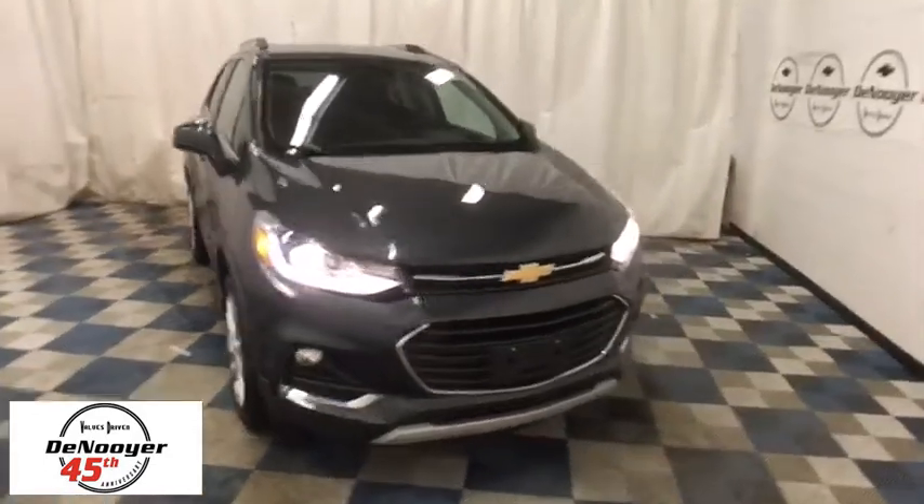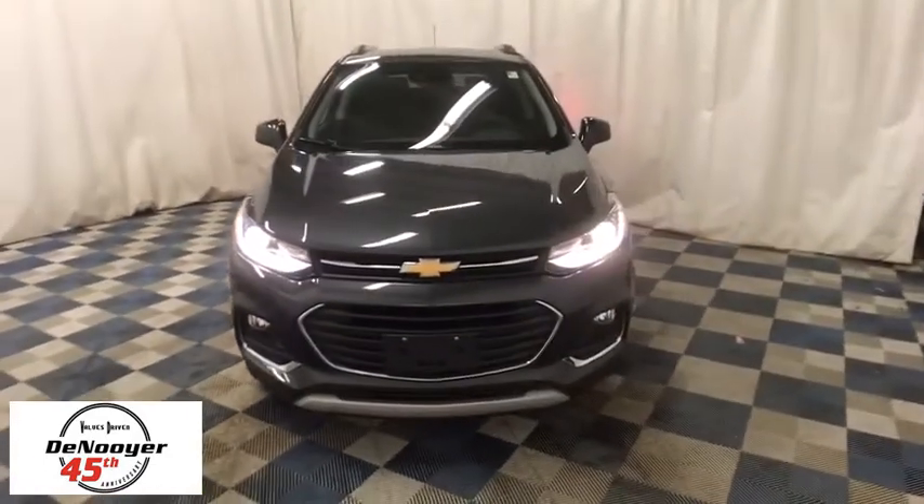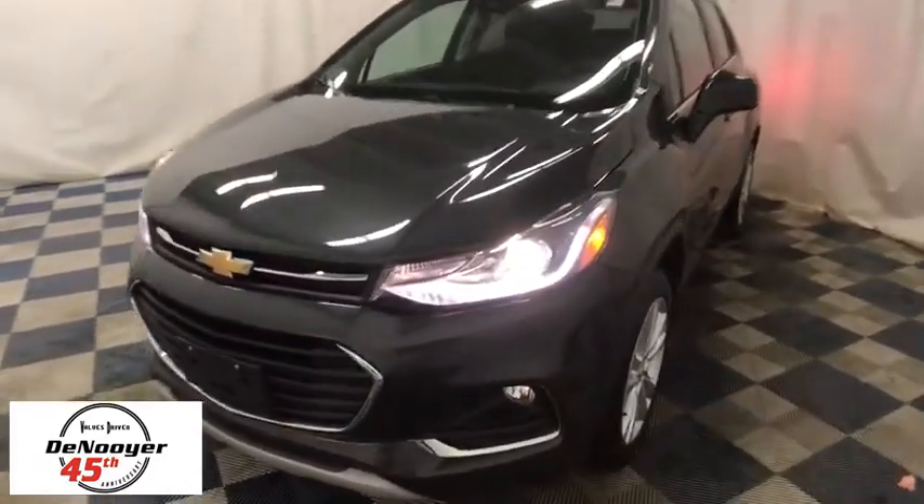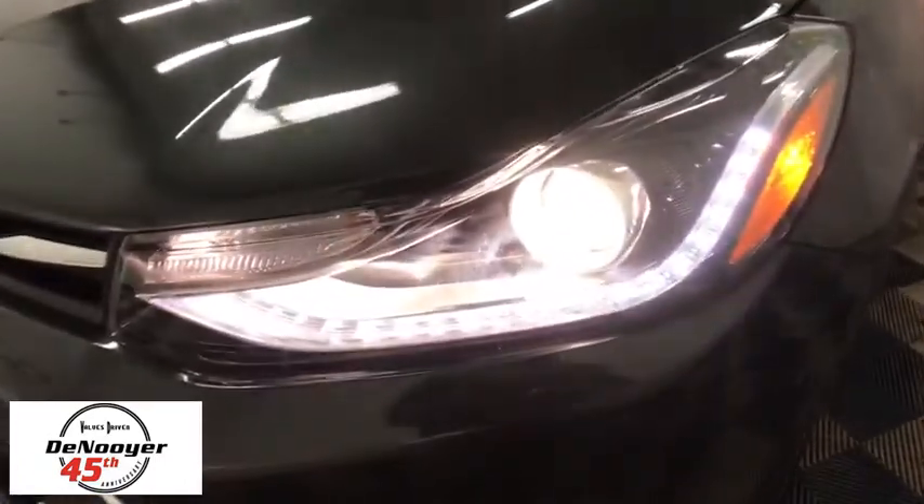The 2017 Chevrolet Trax. The Trax is tiny on the outside but remarkably spacious within. It comes with a clean and modern interior. This vehicle has less than 6,000 miles.